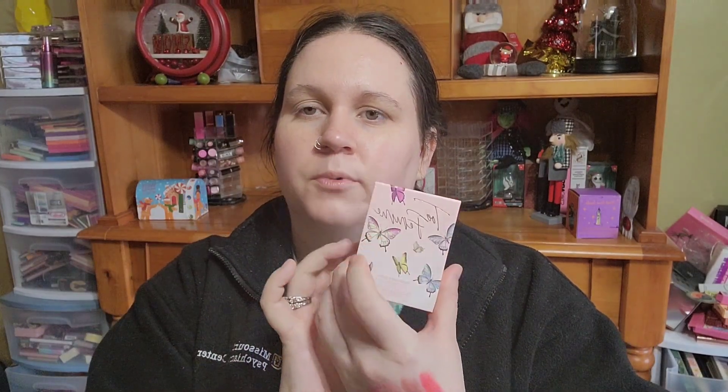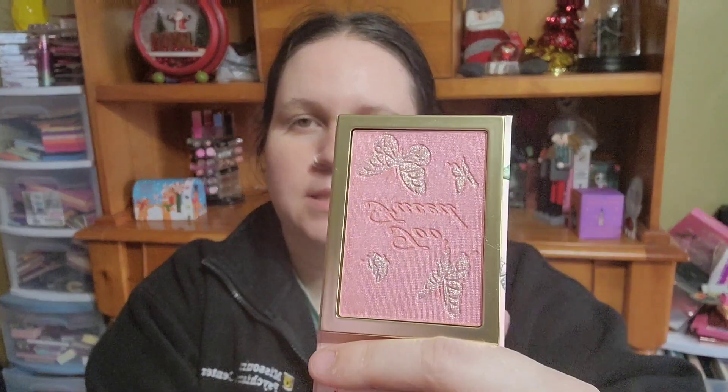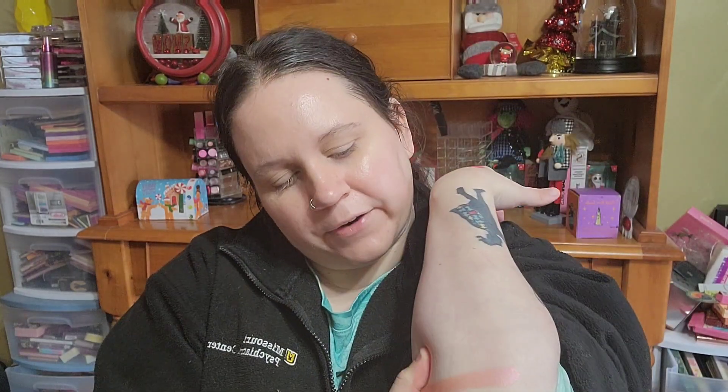Next up is the blush — the Too Femme blush — called 'Butterfly Babe.' It comes in little cardboard packaging that's really cute pink with butterflies, and the butterflies are raised on the front. On the side you get a little mirror surrounded by butterflies. Inside, it's definitely a very glowy, shimmery type blush. Going ahead and swatching it right here — yeah, that's definitely very glowy and also very glittery.